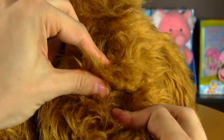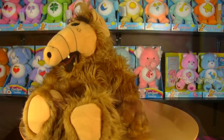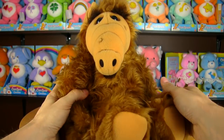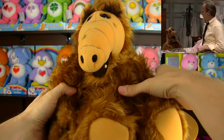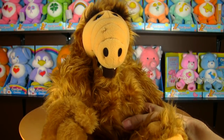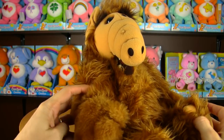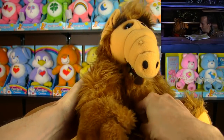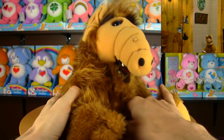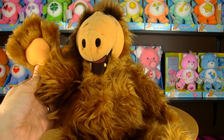Put the voice box back in, reseal the flap, and now when his belly is pressed he speaks, quoting several lines from the show: 'Just kidding, just kidding. Give us a hug. A whisker for your thoughts. Hair — kitty, kitty, kitty, kitty, kitty. Stop poking me.'